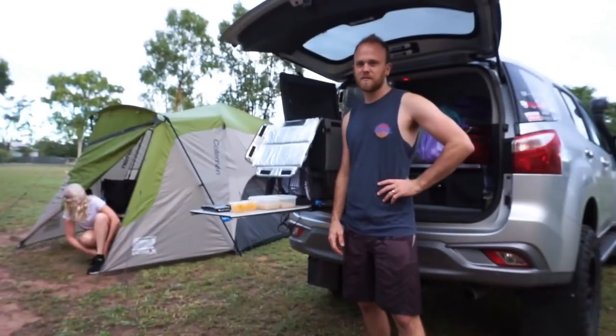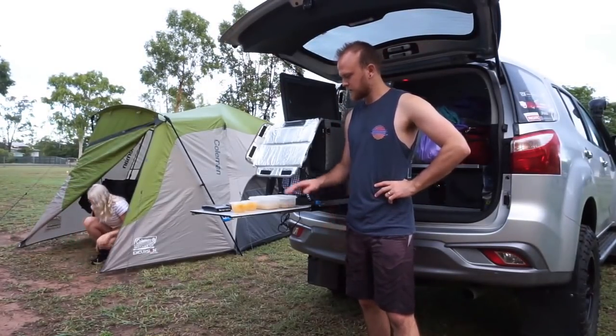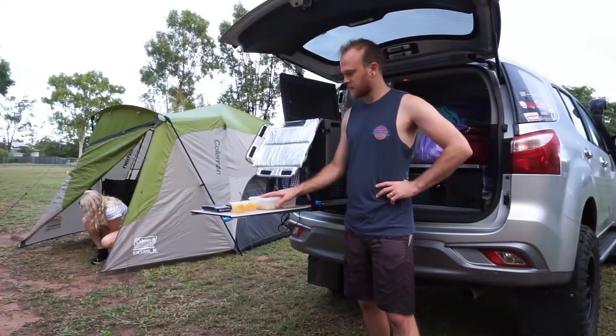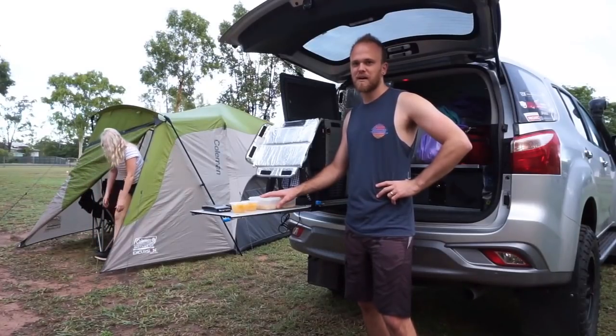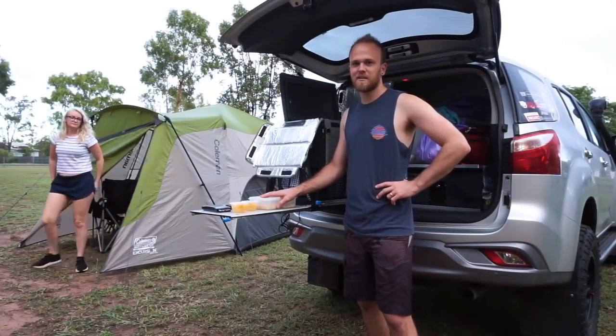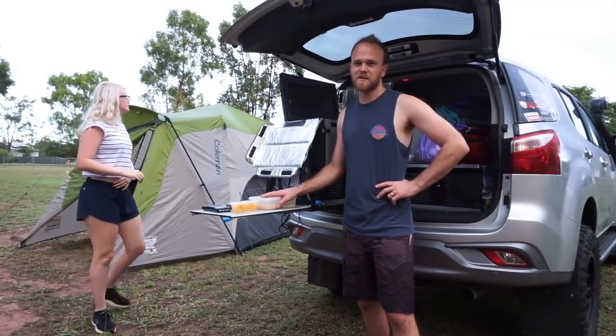Good morning guys, so we've just had our overnight camp at Dingo Caravan Park. We've got some recce ready and the overnight hoax again, so we'll smash that down and now we'll head into Blackdown Tablelands National Park, which is where the adventure begins. We'll be doing lots of four-wheel driving around and also hiking some of the tracks.